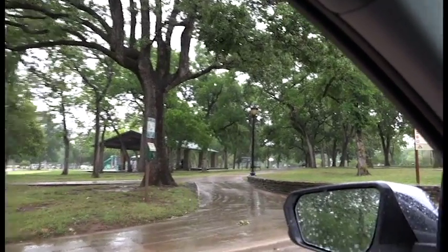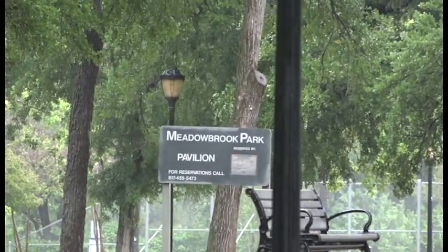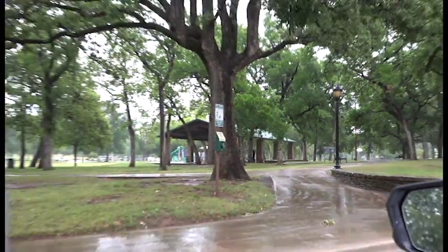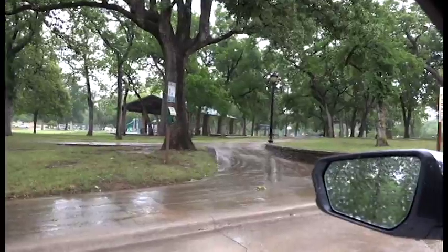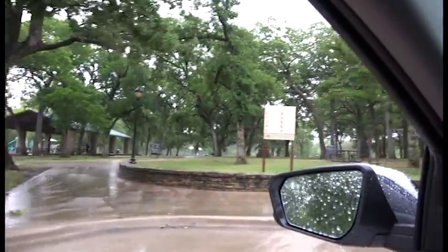This is Meadowbrook Park. It's got a nice size pavilion. Regretfully it's raining out here so I can't really get out and show you. It's got some porta-potties right there — about four port-a-potties.